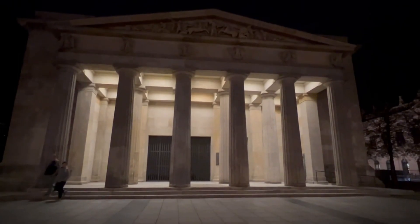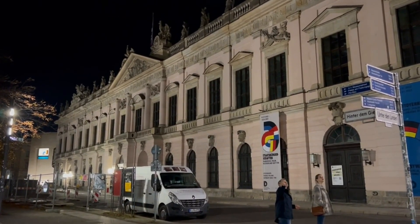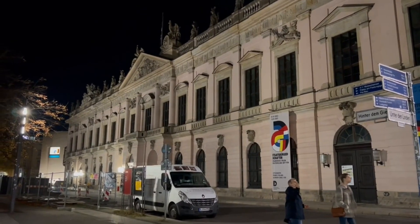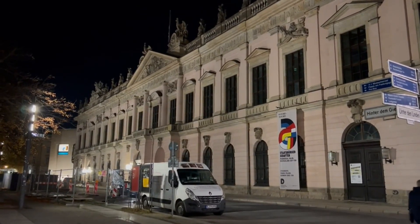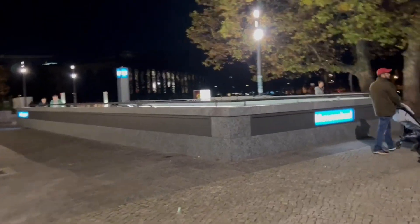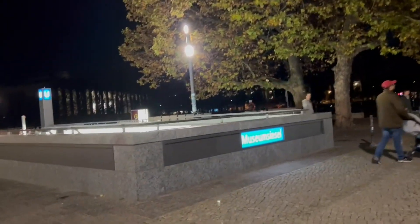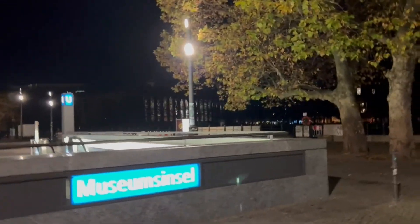Inside is the tomb of an unknown soldier and also the tomb of an unknown concentration camp victim. I think this is the Zeughaus — it was a German arsenal, it's now the German Military Museum, designed in the Baroque style. You can see the underground sign for Museum Island. When we go across the bridge, we'll be on Museum Island, which is Berlin's historic birthplace.